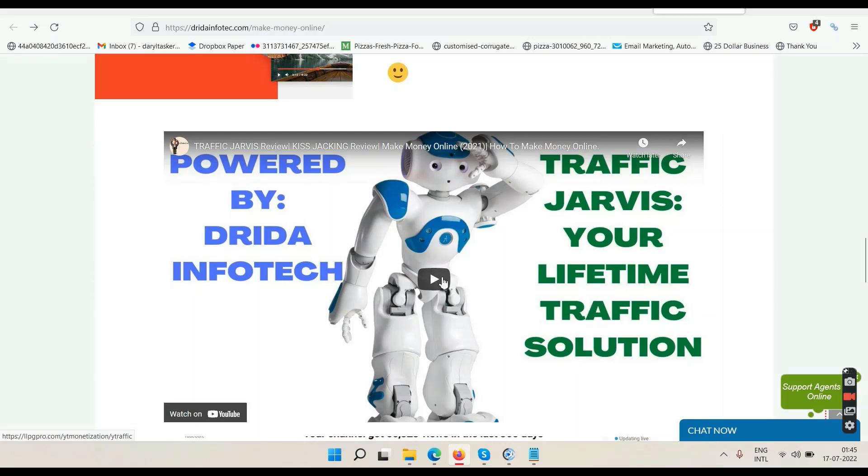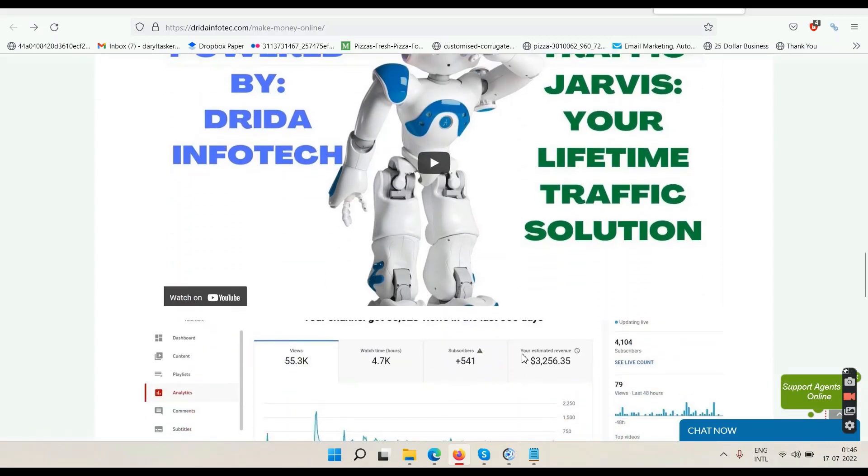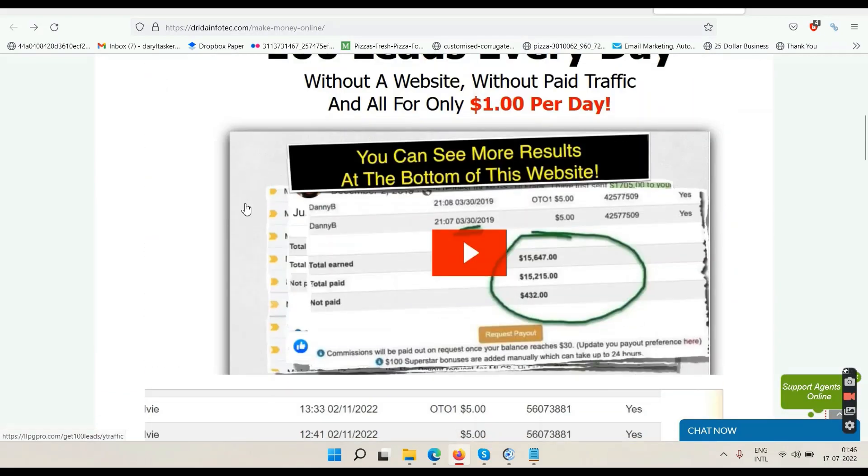For YouTube Traffic Jarvis — on YouTube you can make money for the rest of your life without selling anything. Click the play button, enter your name and email, verify the email, then watch the Traffic Jarvis video and take action. Here is proof: money I've made just by uploading videos without selling anything because my channel is monetized. The more people see ads in my videos, the more money the video makes for me. The same can be done for you — get your channel monetized with Traffic Jarvis within 30 days, then simply upload videos every day.